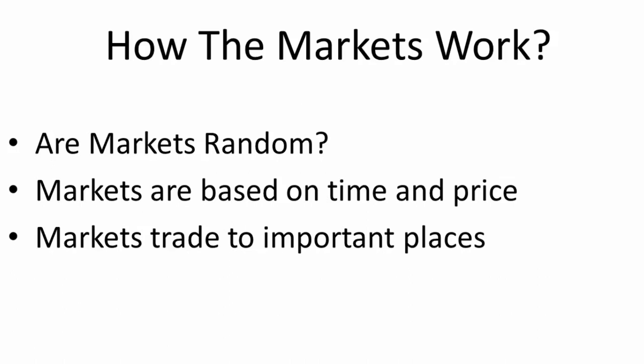Everything I'm going to show you throughout this course can be applied to any chart. It doesn't have to be the S&P E-mini — it can be a stock, gold, silver, crude oil, anything under the sun. It doesn't matter what it is: if it has candlesticks and a chart, you can plot what the next likely move is going to be with a high degree of certainty.